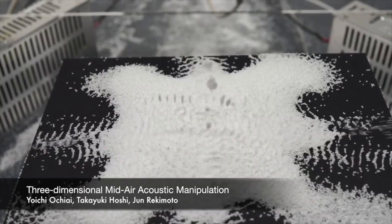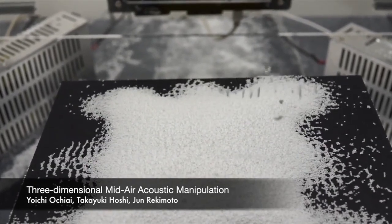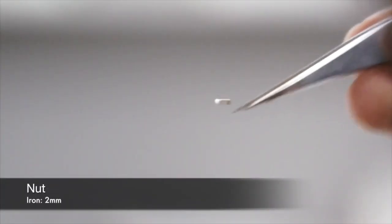And finally, I leave you with levitation technology that defies gravity, using 2D and 3D sound waves to trap particles in mid-air.